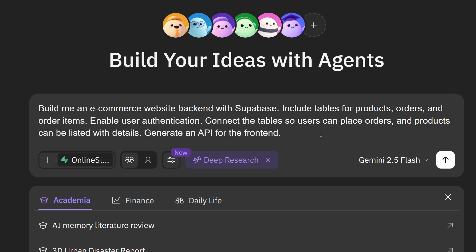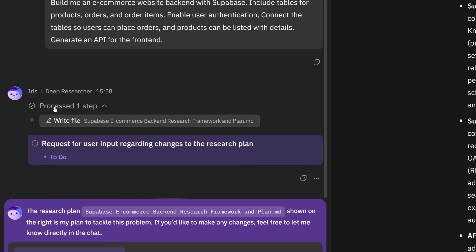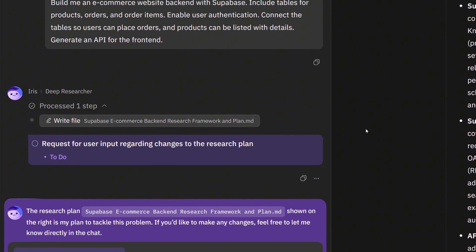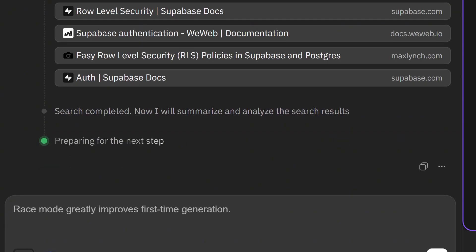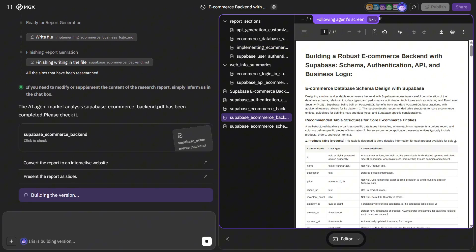Now here's where things get really fascinating. MGX isn't just building this back-end in one straight shot — it's thinking, analyzing, and planning. We can actually see Iris, the research agent, performing deep technical analysis before writing a single line of code. She's not just generating boilerplate or guessing what to do. She's studying the structure of the system and making intelligent decisions to ensure everything is built for long-term performance. Iris looks into every important detail: how to design efficient database relationships, how to prevent authentication issues before they happen, and how to structure order management systems so that everything runs smoothly and scales effortlessly. She even explores real-world use cases, reviews common design pitfalls, and identifies potential improvements that most developers wouldn't notice right away.